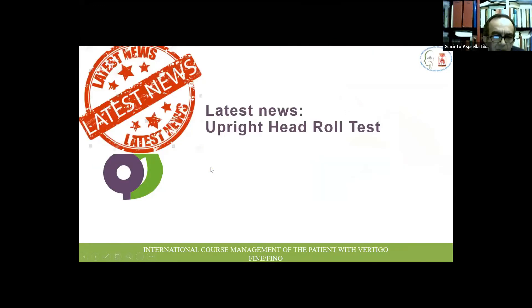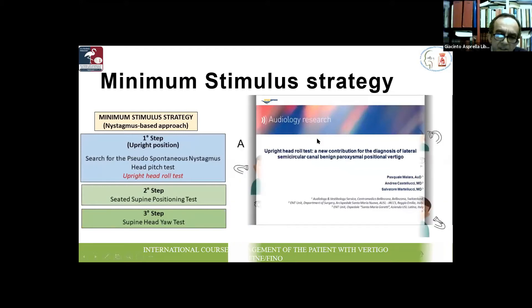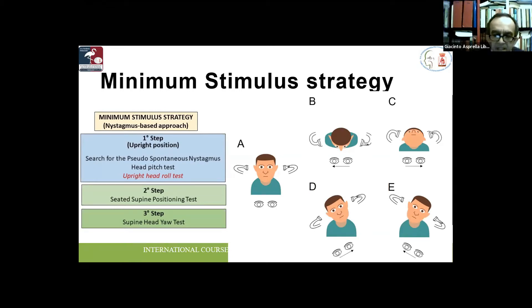Something new: a test published this year called the upright head roll test. Italian researchers Castellucci, Malara, and Martellucci published an article about this test, which is performed by bending the patient's head from side to side — to the right shoulder and to the left shoulder — in the upright position.